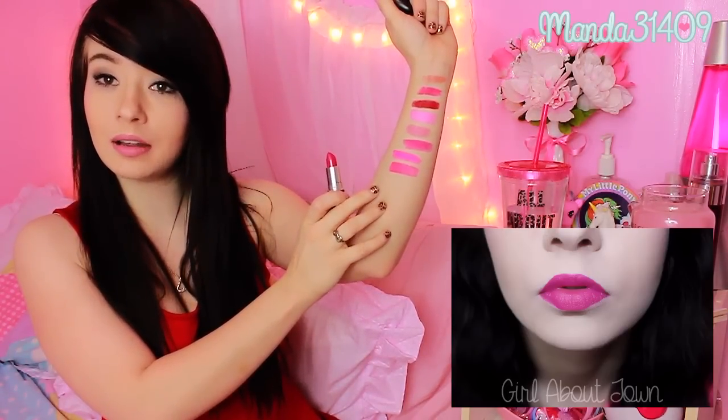And then we have Girl About Town — this one was also from Nina. This is kind of similar to Flat Out Fabulous in a way; it's just not as red, it's more pink than red, but it's very gorgeous.